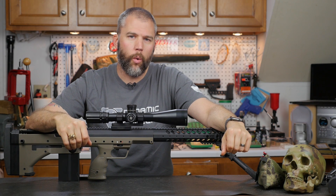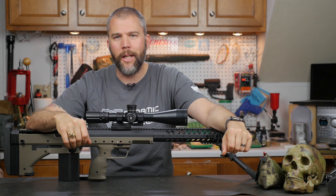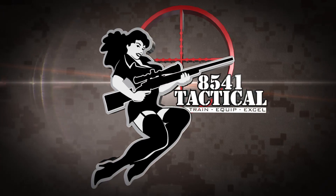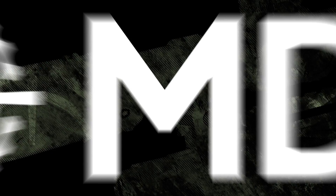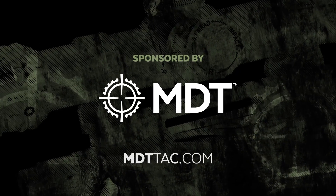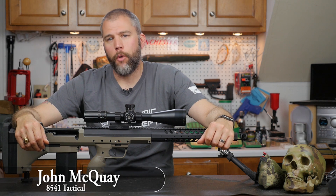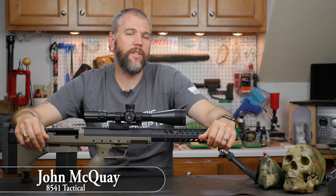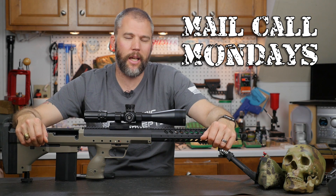Switch caliber rifles, 260 or 6.5 Creedmoor, and barrel length — this week on Mail Call Mondays. Mail Call Mondays is sponsored by Modular Driven Technologies. If you need a chassis system for your precision rifle, check out MDTTAC.com. I'm John McQuaid with 8541 Tactical, and this is Mail Call Mondays, the show that answers your questions about precision rifles, optics, and equipment.